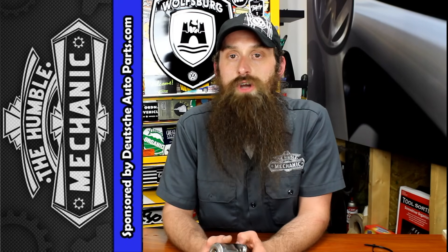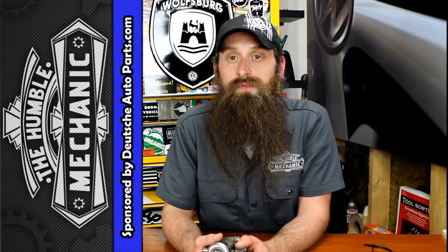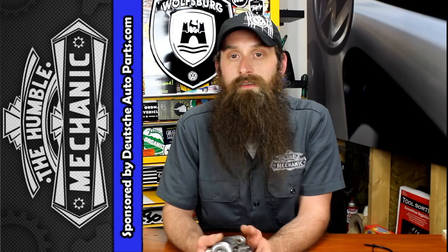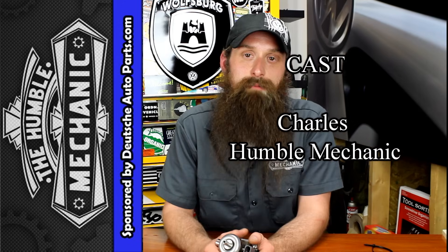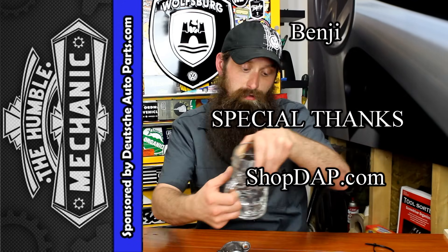That's going to wrap it up. If you have any questions or comments, post them in the comments section below. If you like the video, give it a thumbs up on YouTube. You can subscribe on YouTube or on the blog at HumbleMechanic.com, and follow me on Facebook, Twitter, Instagram, and the blog. And a quick shoutout to Deutsche Auto Parts — thank you for having me down at Soho. It's always great hanging out with Volkswagen enthusiasts. Thanks for watching, and I'll see you next time.